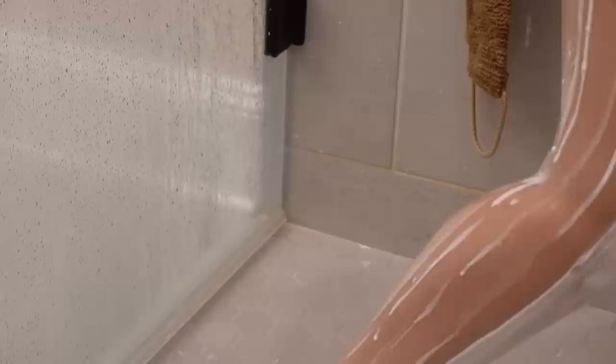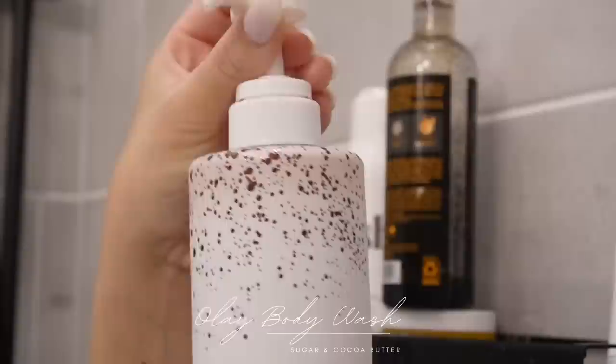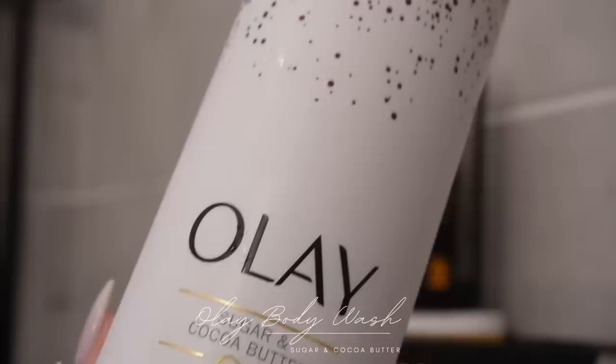I also shaved my legs, getting everything nice and smooth. There is nothing like laying in bed with shaved, moisturized legs. This is my super in-depth hygiene routine — obviously I don't shave every single day, but just when I want to pamper myself. I also am using a lot of products in this video; on a day-to-day basis I wouldn't go this hard, but on those days where I really need self-care, I'm gonna go hard. This is the Olay body wash in the scent Sugar and Cocoa Butter — it's bomb, and it's an exfoliating and moisturizing one.